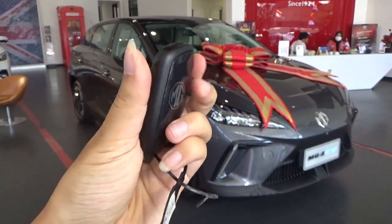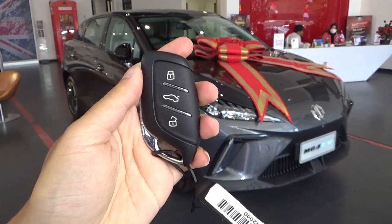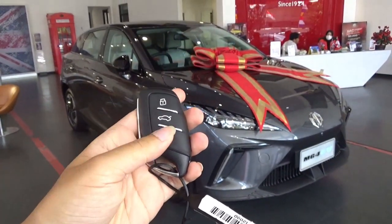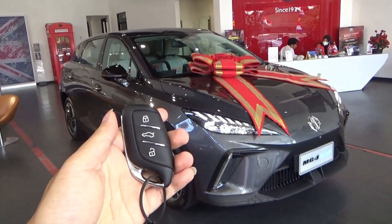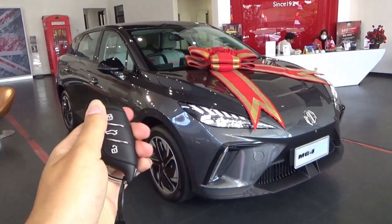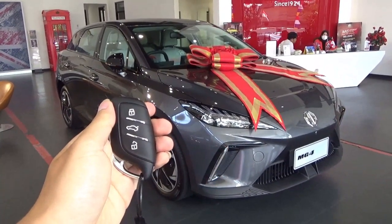Here's the key fob — keyless type. This has auto power-foldable side door mirrors. As you unlock the car, the side door mirrors fold out. As you lock the car, the side door mirrors fold in.